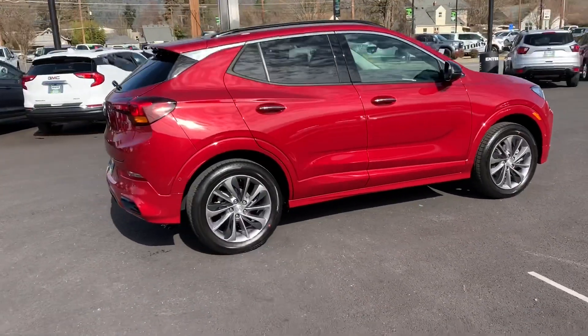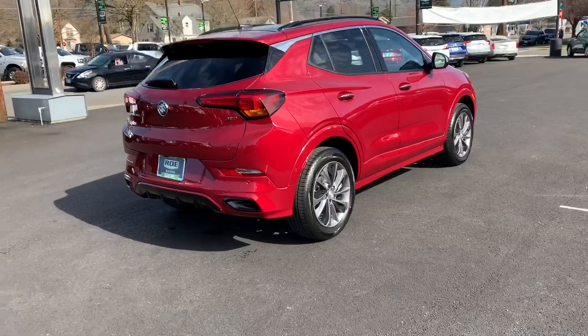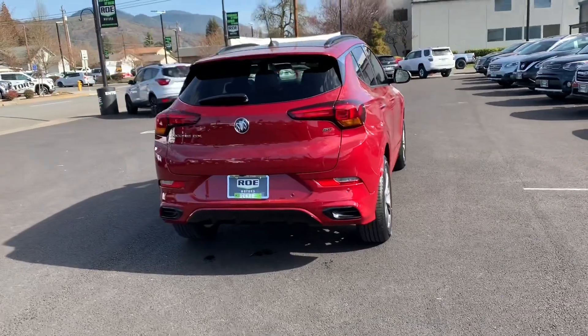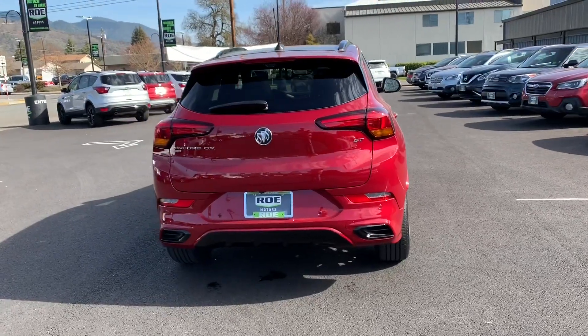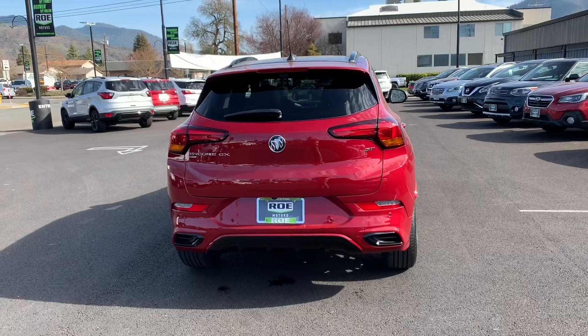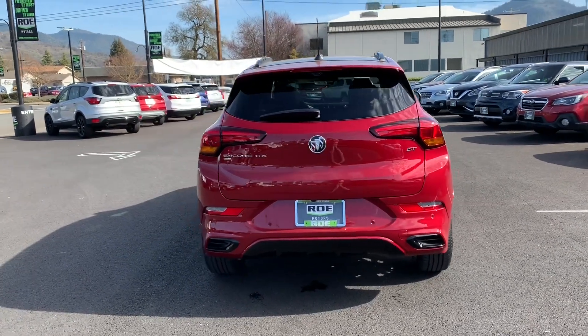It has a 1.3-liter engine, as opposed to the 1.4 you're used to, and this 1.3-liter is zippy — it actually feels faster than the 1.4 to me. And for anybody wanting to come out of the grocery store with a handful of bags, just kick under that bumper on this Essence model and that tailgate will pop right up.